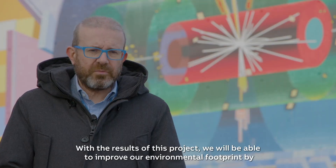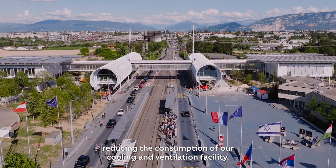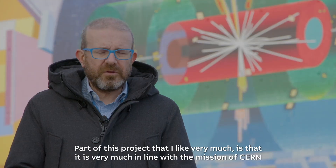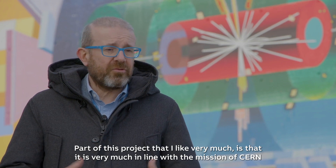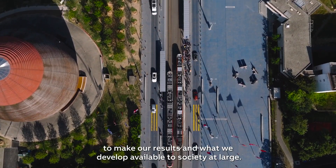With the results of this project we will be able to improve our environmental footprint by reducing the consumption of our cooling and ventilation facility. Part of this project that I like very much is that it is very much in line with the mission of CERN to make our results and what we develop available to society at large.